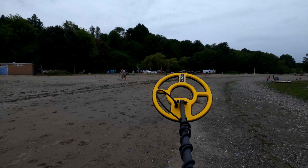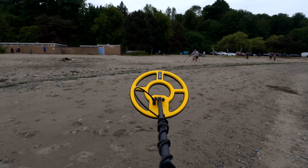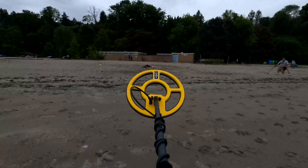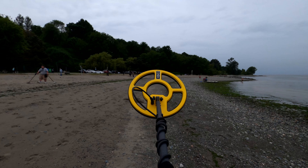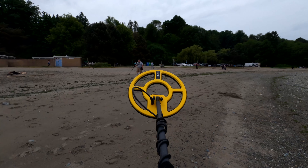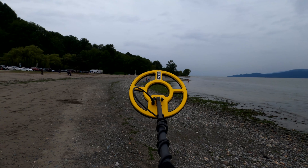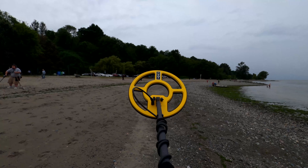Look at all the people down here at the club, everybody's digging away trying their luck. It's overcast, but nine people from the club came out here today doing a little club dig — the first one of the year. Wish us luck!